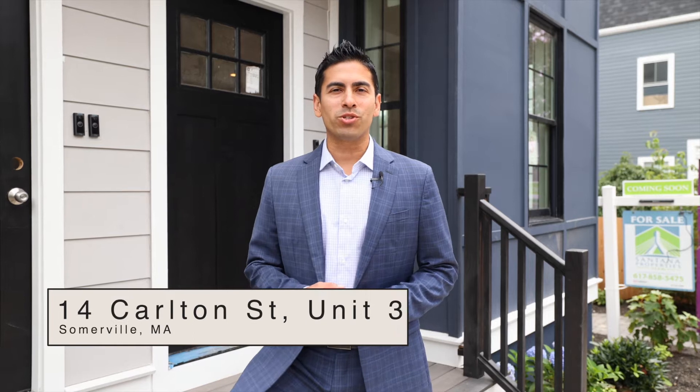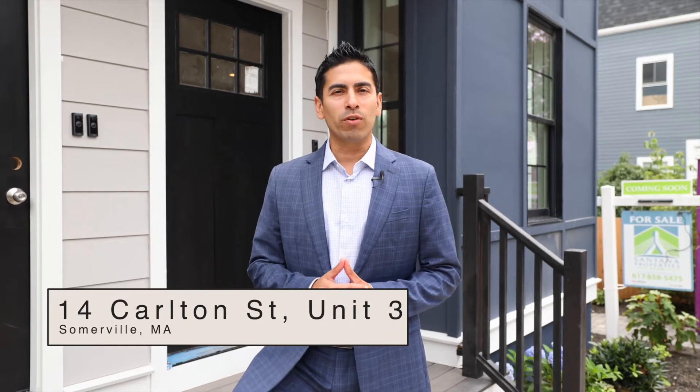Hi, welcome to 14 Carleton Street, Unit 3 in Somerville. We're right in Union Square. Let's go check it out.